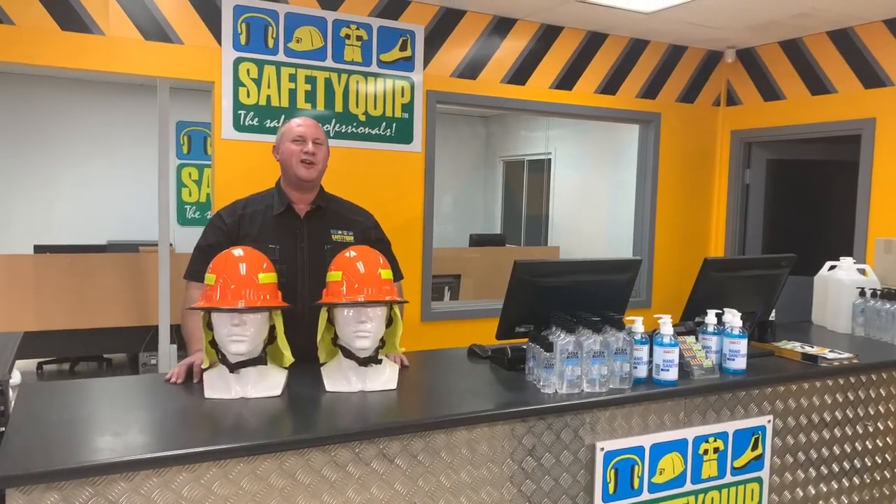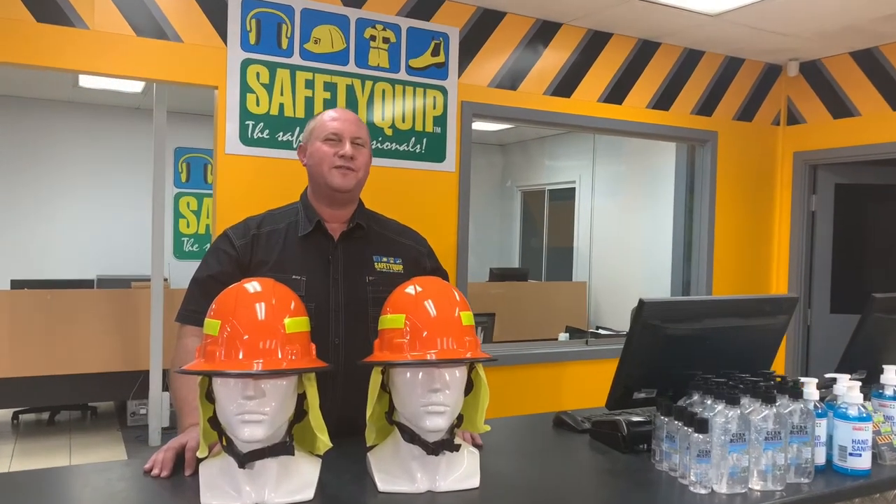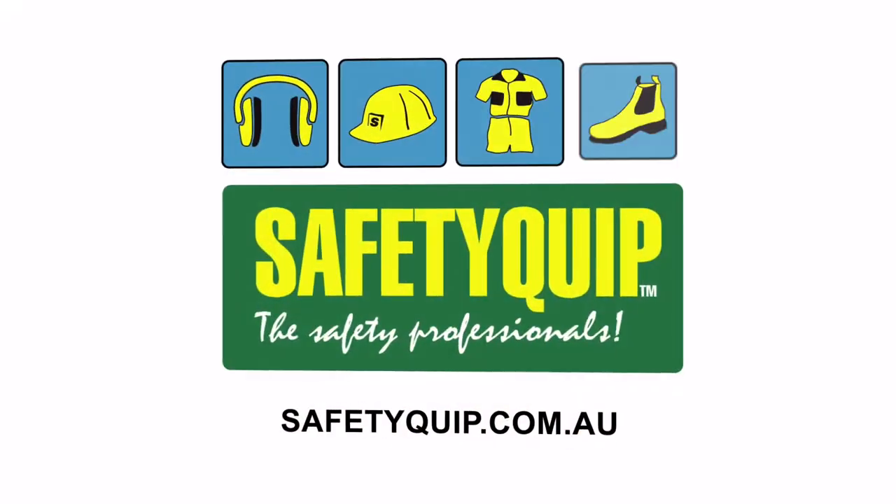The 3M bushfire helmet — speak with your local Safety Quip branch for further information.